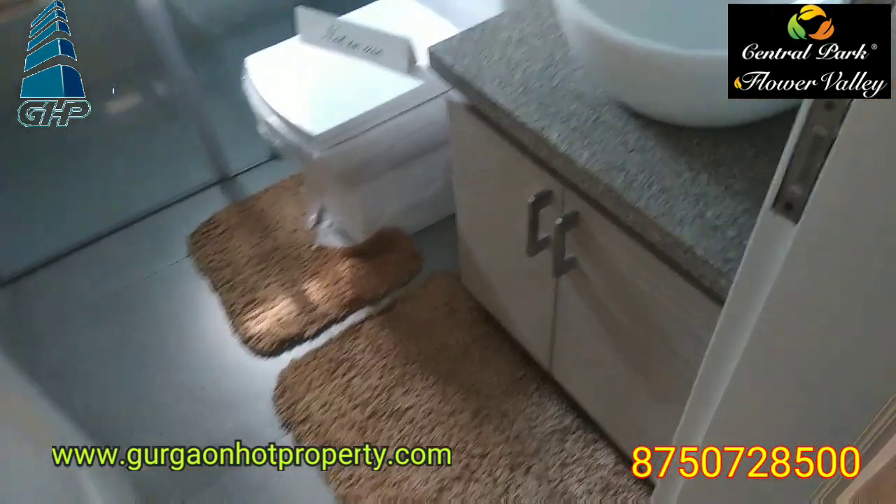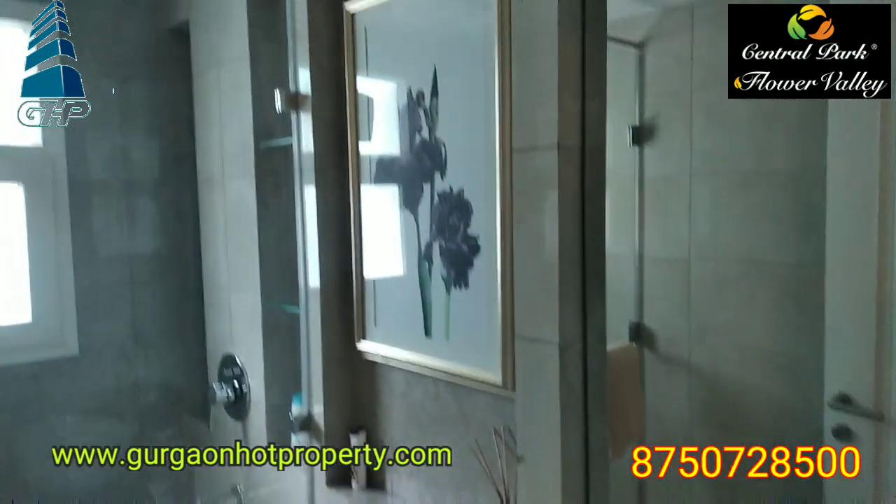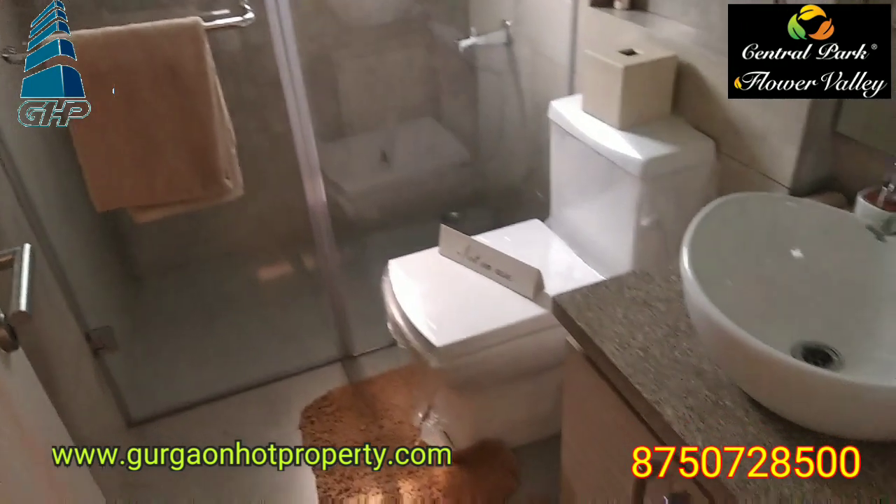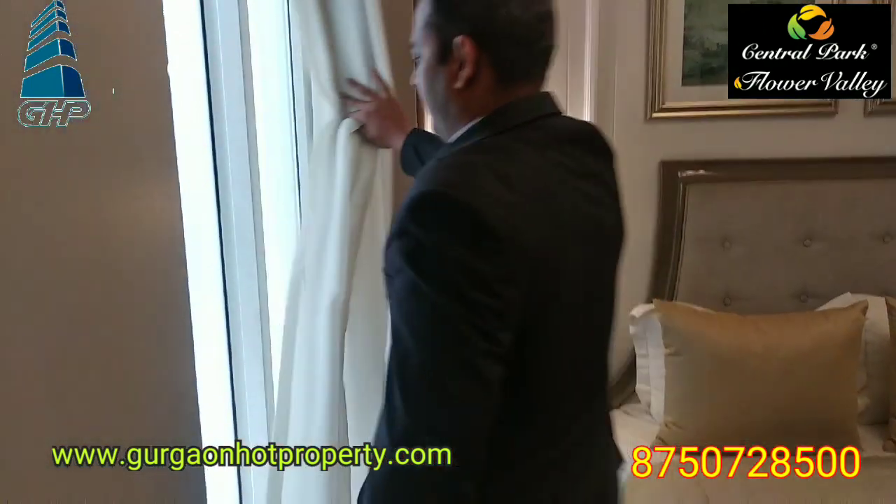This is the attached bathroom along with a balcony. There is a separate balcony here, and this is a third balcony.